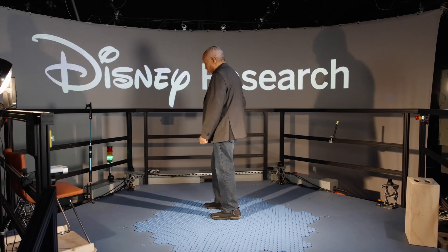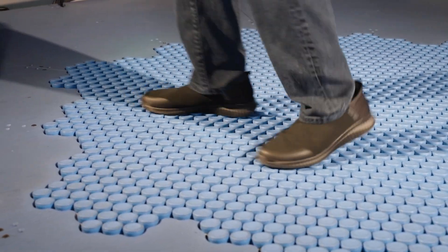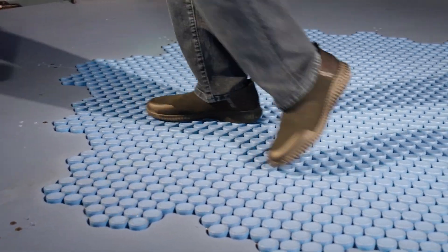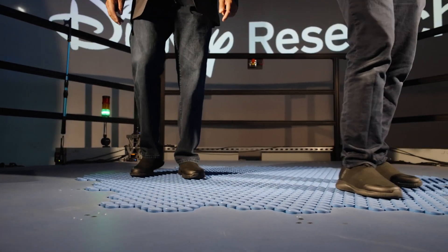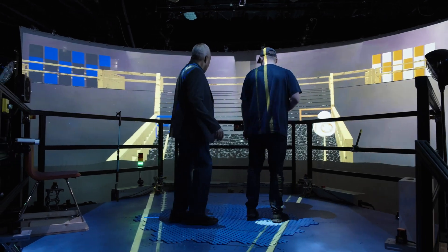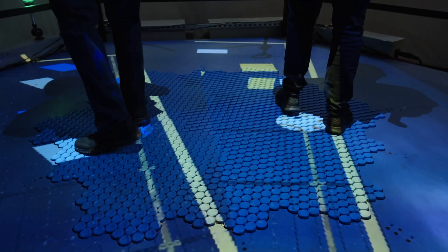HoloTile is basically an omnidirectional treadmill. You can walk forward, backward, step to the left, slide to the right, all while remaining basically in place. Imagine the choreography you could do if you put it on a theater show floor. And it'd be great in a VR environment too — you can walk infinitely through a simulated theme park all while remaining in place.